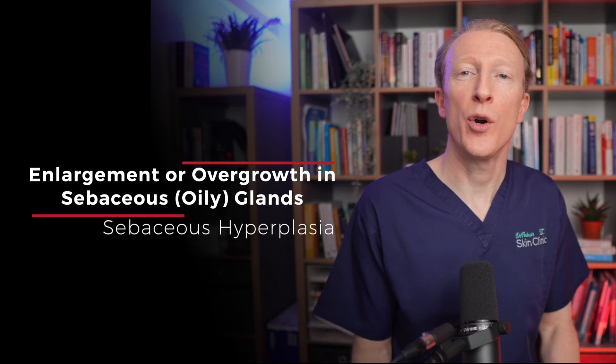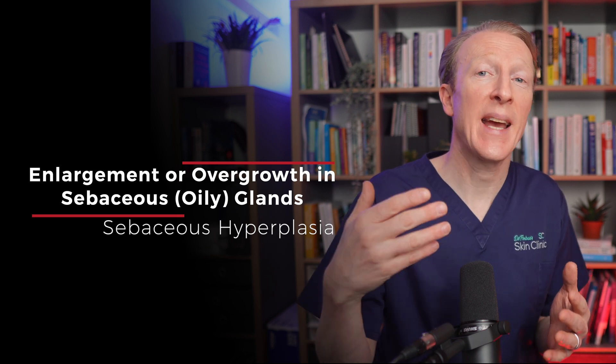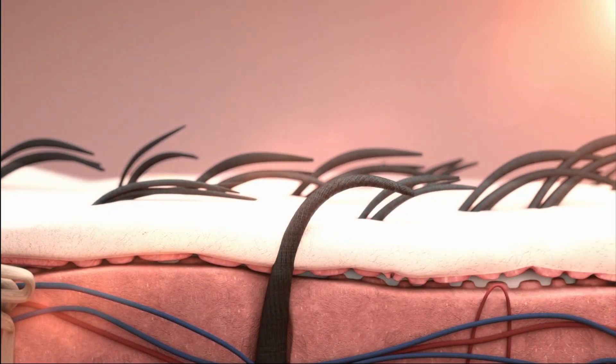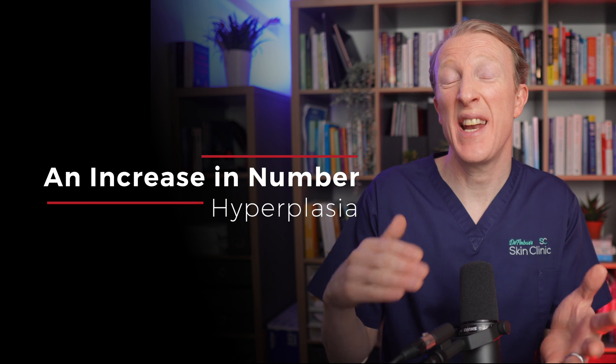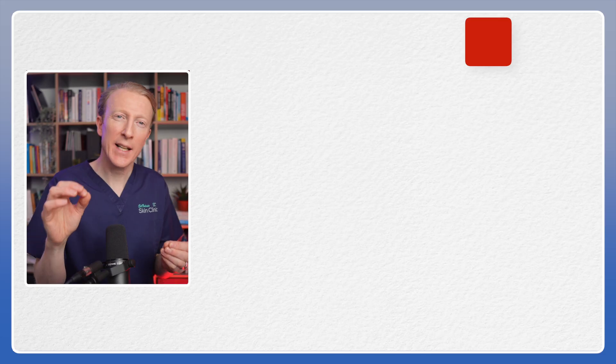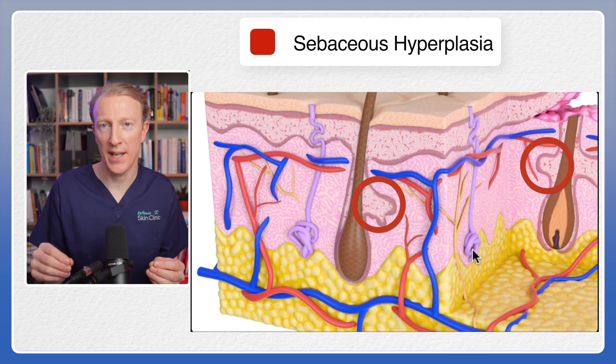It's a benign, meaning non-cancerous skin lesion. It's really just an enlargement or an overgrowth in sebaceous glands. Sebaceous glands make sebum, which is an oily substance that keeps our skin moisturised and protected. Hyperplasia just means an increase in number of the cells. These little glands grow in size forming small yellowish or flesh coloured bumps on the skin.